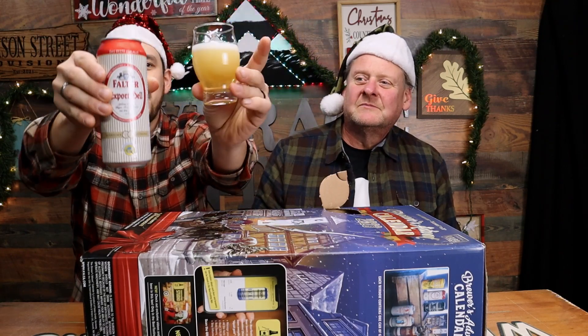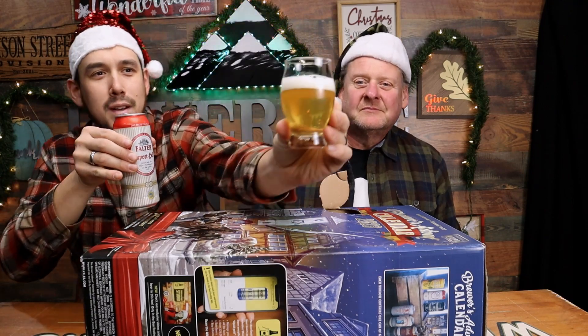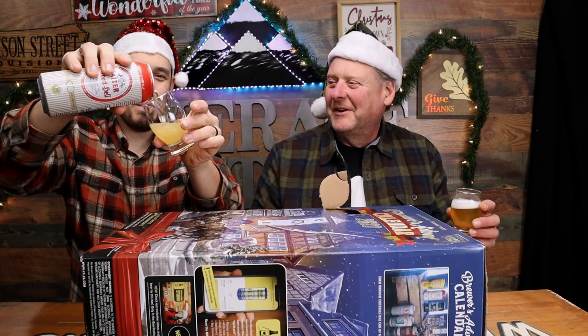Day number one in December on our countdown to Christmas — some beautiful German beer. Look at that, it's a nice clean beer. I could already almost taste it without even smelling it. I'm thinking a nice Pilsner. So there's number one from the beer box. I don't know if these stay the same every year or if they switch them out, or what order they're in — inside the box they're not in order, there's no numbering system. Every box could be completely different.